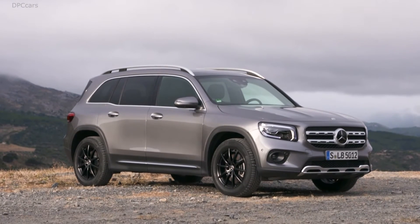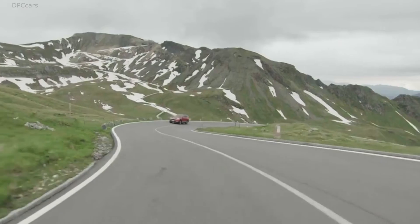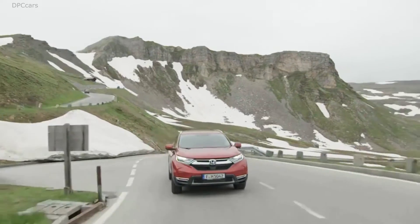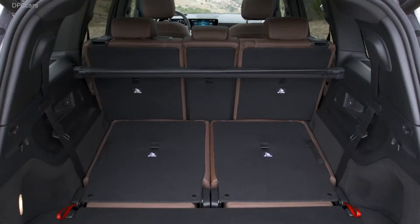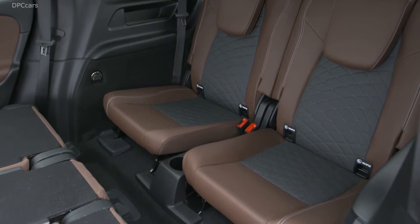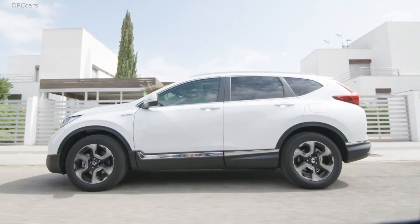In comparison, the Mercedes seems quite expensive with a starting price for the GLB 200 of just under 38,000 euros. The CR-V price list starts at 28,990 euros and the RAV4 at 30,690 euros in Germany. But if you want a seven-seater — available at Mercedes for around 1,300 euros extra — you have to order the Honda Lifestyle model, which then costs over 38,000 euros.